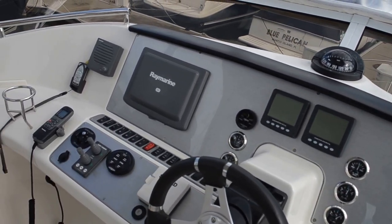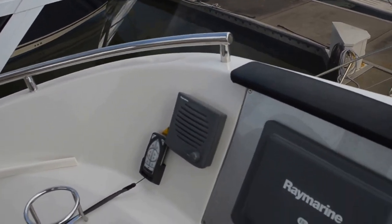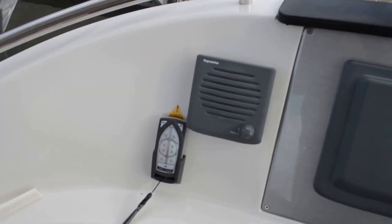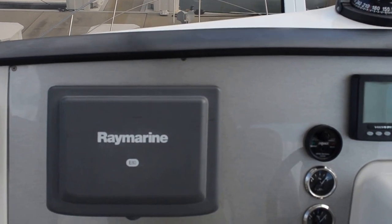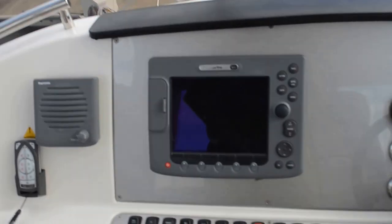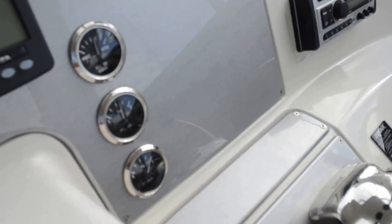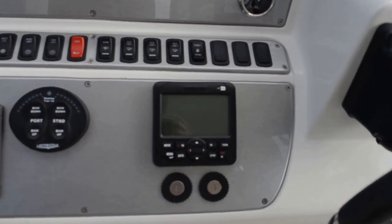Here's your control console. It has bow and stern thrusters, which can be controlled remotely by this little gizmo right here. Raymarine E80 multifunctional navigation device. This vessel has also just had a brand new autopilot installed right here.